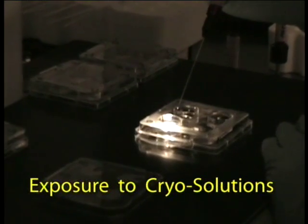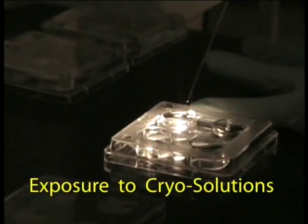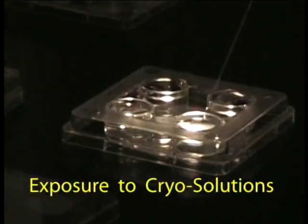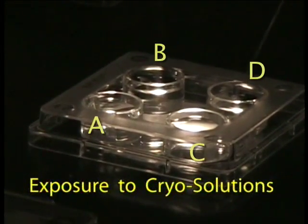A pipette loaded with oocytes from one patient is transitioned from solution A to B. Temperature, concentration of solutions, and time exposure are carefully controlled as the eggs pass from solutions A through D.